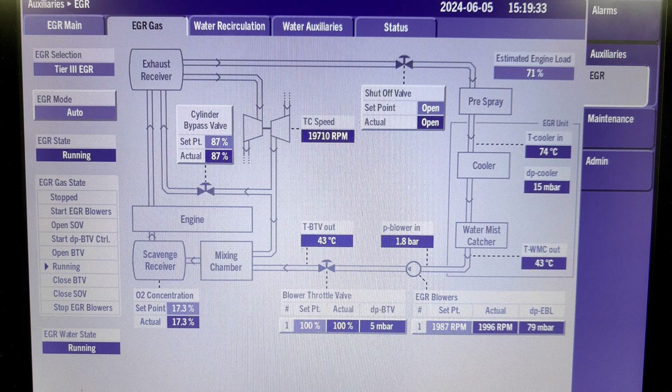The EGR blower is controlled by a frequency inverter depending on the oxygen concentration. When the oxygen concentration is getting lower, the speed of the EGR blower motor will be decreased to reduce the flow of EGR gas. When the oxygen concentration is getting higher, the EGR blower motor will speed up to increase the volume of EGR gas to lower the oxygen to the set point. At normal operation, the BTV or blower throttle valve is fully open. But when the EGR blower reaches the minimum load of about 40% of motor capacity, that's the time the BTV actuates to control or reduce the flow of EGR gas into the mixing chamber.